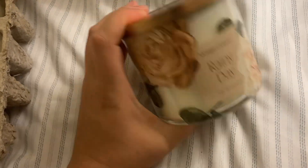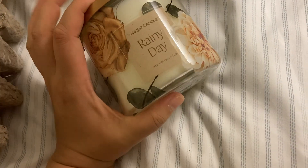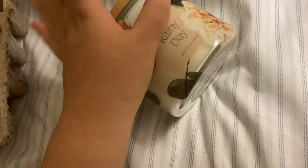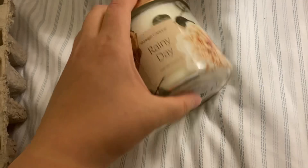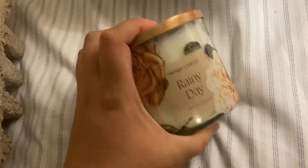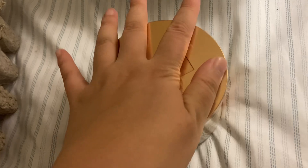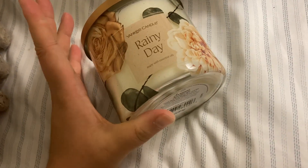Thanks to Yankee Candle and Influenster! And yes, I am a Yankee customer — I actually like their April Rings scent the most. I also like their Macintosh Apple scented one. If you ever have a chance to go into a Yankee Candle store, that one smells so good.